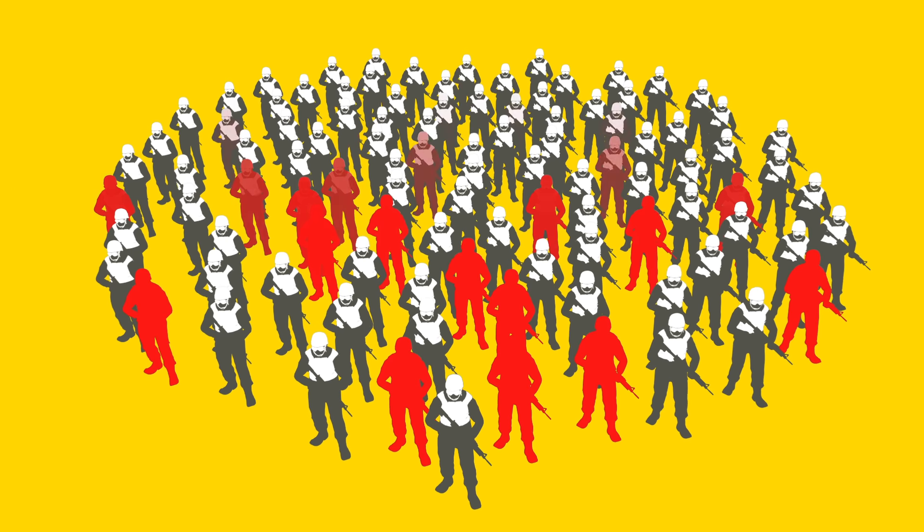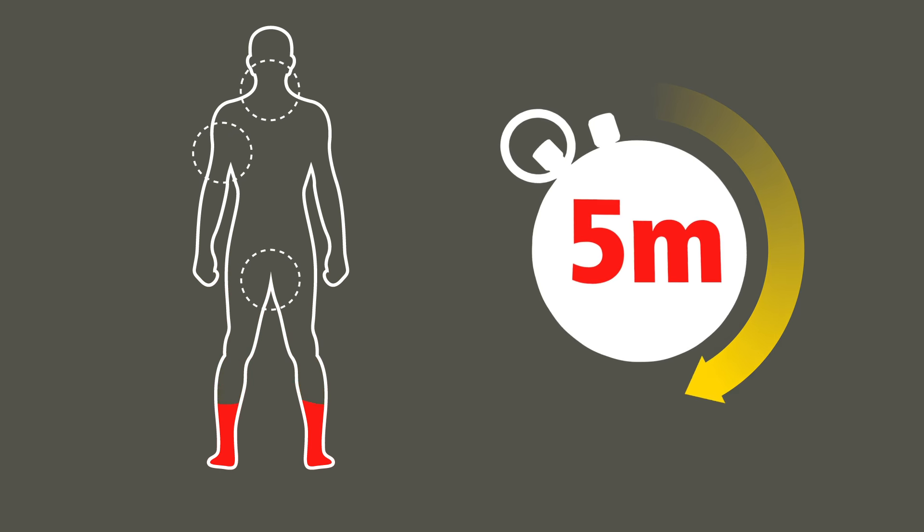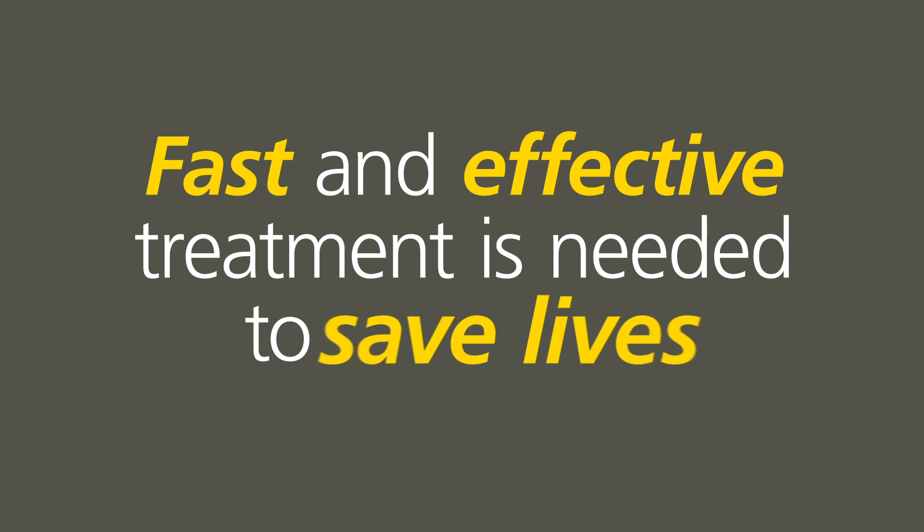servicemen have been issued with better ballistic protection, but hemorrhage still accounts for a large proportion of potentially preventable deaths. Stopping a severe bleed can challenge even experienced medics. Help is often too far away, or the casualty bleeds to death before help arrives. In some situations, severe bleeding can lead to exsanguination in under five minutes. Fast and effective treatment is needed to save lives.